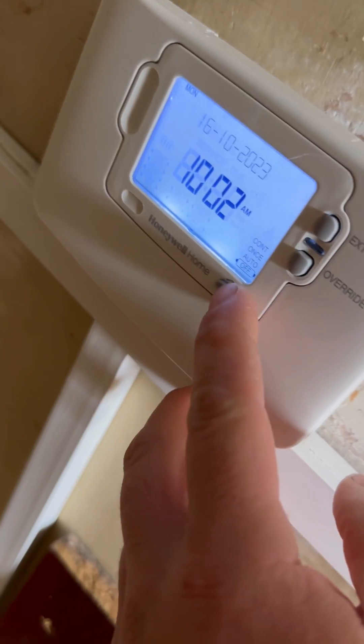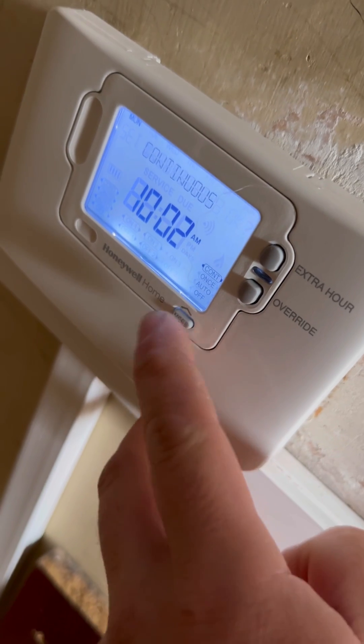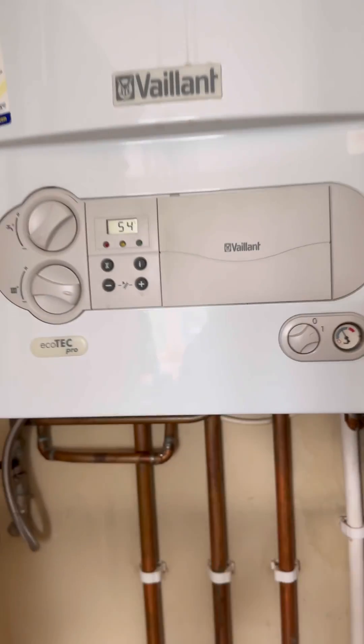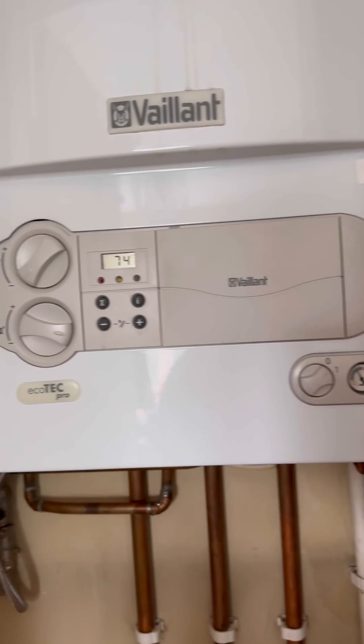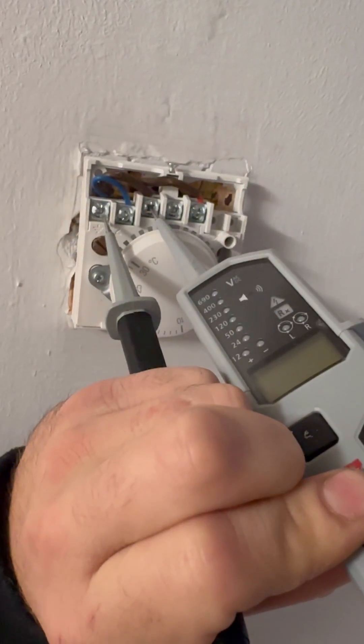Turn up to this one: Vaillant Ecotech Pro combi boiler, single channel programmer, hardwired room stat — no heating was the fault. A little bit of backstory: they had an engineer service the boiler, they told him the timer didn't work, and he said 'I'll pop one on for you.' When he left it didn't work at all. The boiler's just idle, doesn't even know what's happening.